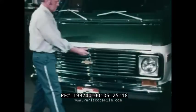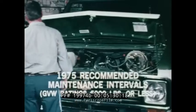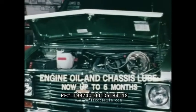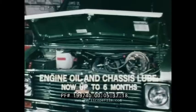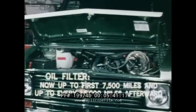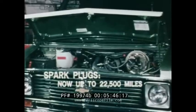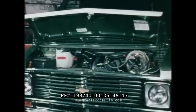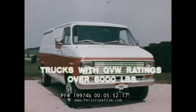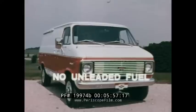Recommended service intervals have been extended: engine oil and chassis lube up to 7,500 miles; oil filters up to 15,000 miles; spark plugs up to 22,500 miles. Vans with GVW ratings over 6,000 pounds do not have a catalytic converter and do not require unleaded fuel.